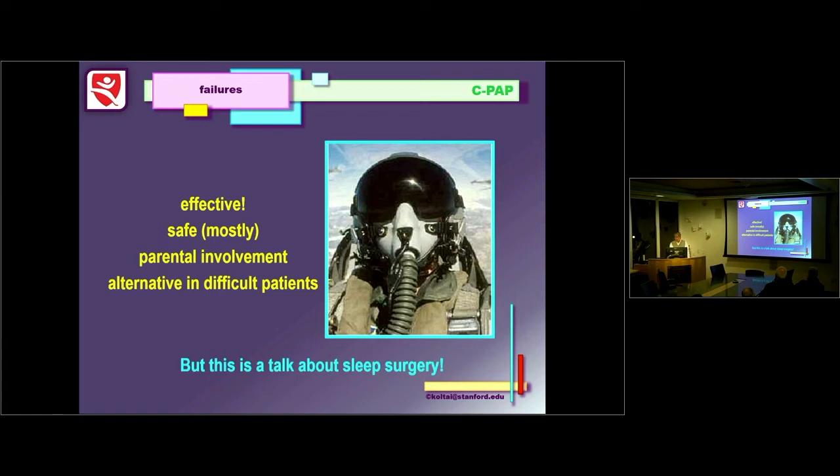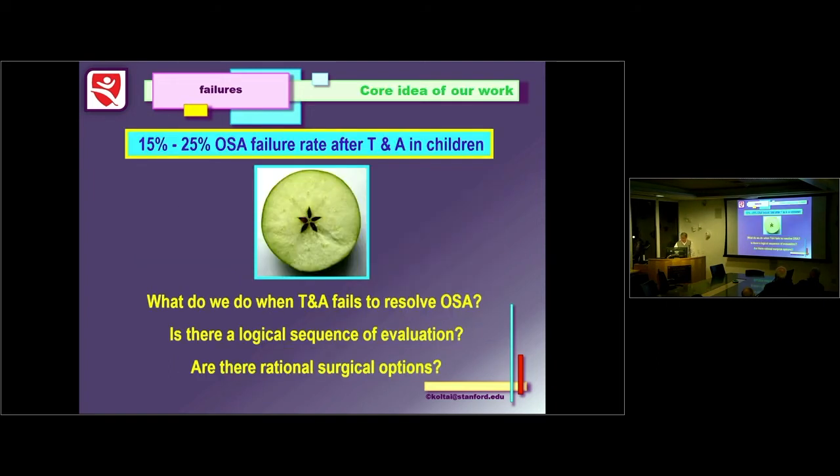CPAP is always an option — it's effective, safe, and less expensive than a lot of what we do, though it involves significant parental involvement and is a wonderful alternative for difficult patients. But this is a talk about surgery. The core idea of our work for the last 15 years has been: what do we do with that 15 to 25% failure rate? Are there logical sequences of evaluation? And are there rational surgical options?